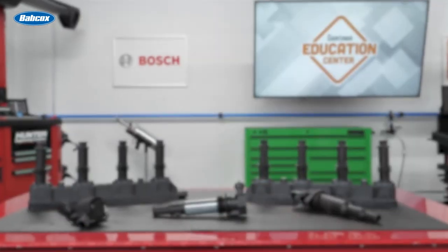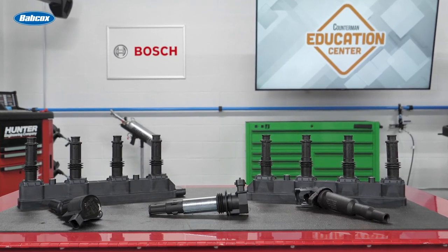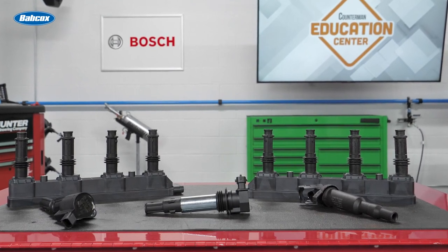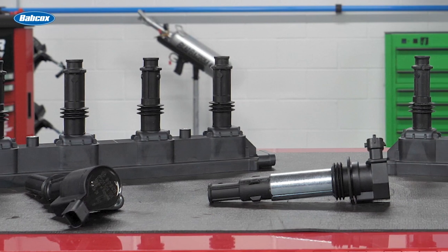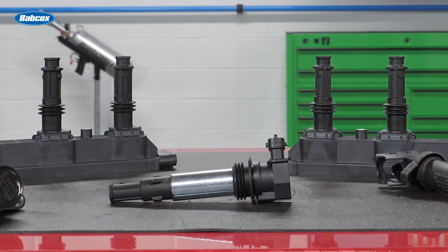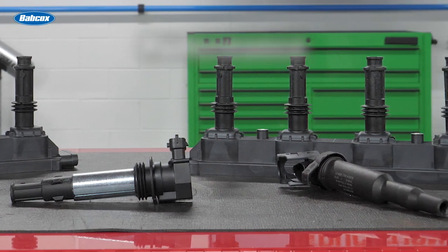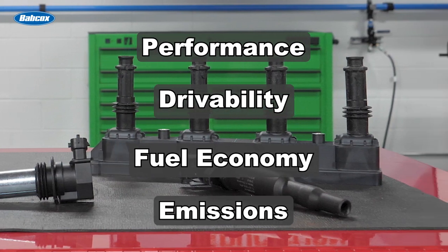When recommending replacement ignition coils, be sure to stick with a supplier that has OE experience and proven OE capabilities. For example, Bosch ignition coils for the independent aftermarket are designed, manufactured, and tested to the same standards as the OE coils. Bosch ignition coils are built to OE material specifications and are endurance and thermal shock tested per Bosch OE design guidelines.